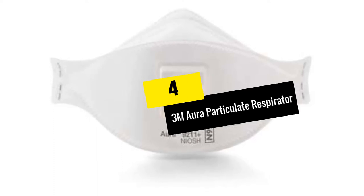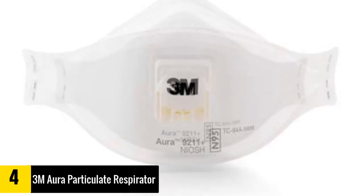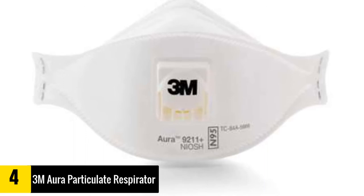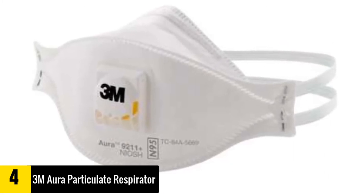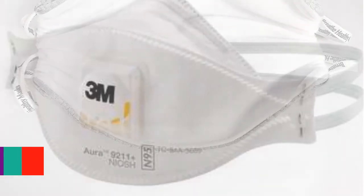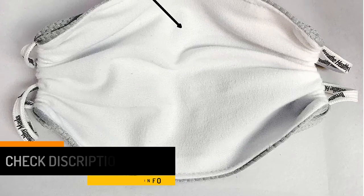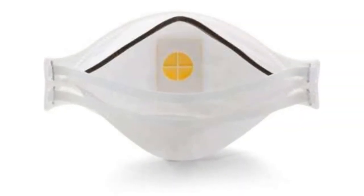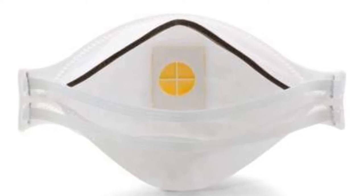Moving on at number 4, we have the 3M Aura Particulate Respirator. It is a breakthrough product from 3M, which prioritizes the comfort and convenience of its wearers. A lot of users view it as one of the most comfortable masks currently offered in the market. It is suitable to use in dusty and hot work settings and environments requiring extended periods of wear. It features a 3-panel, flat-fold disposable respirator made of a soft interior material, and makes use of 3M's unique Cool Flow Valve technology, providing dependable and comfortable respiratory protection. It is lightweight, too, which helps ensure you will not feel extremely uncomfortable wearing it.